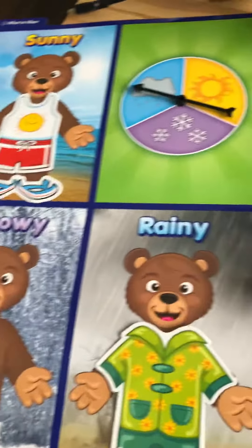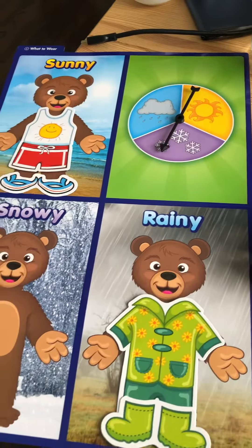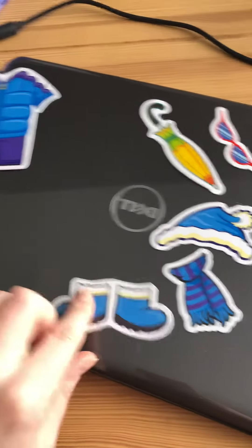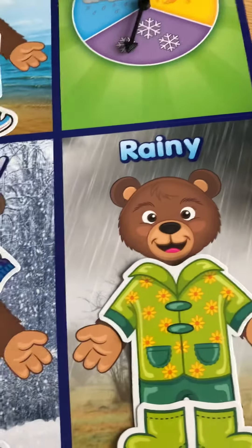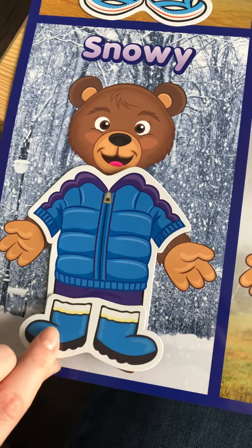Okay, I wonder if we'll get the snowy bear. He needs something to keep him warm. It is the snowy bear! So the snowy bear — we only have one kind of boots left, so I bet he gets some snow boots. There he goes. But he's also gonna need his snow suit. Ooh, that will keep him nice and toasty warm.